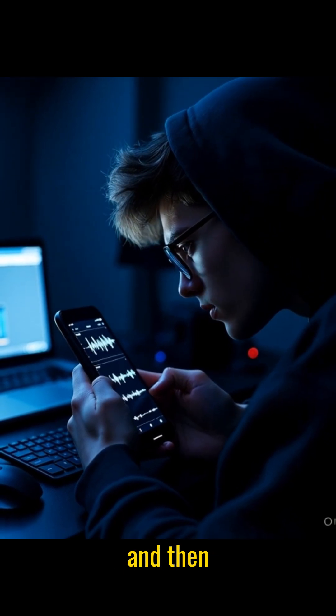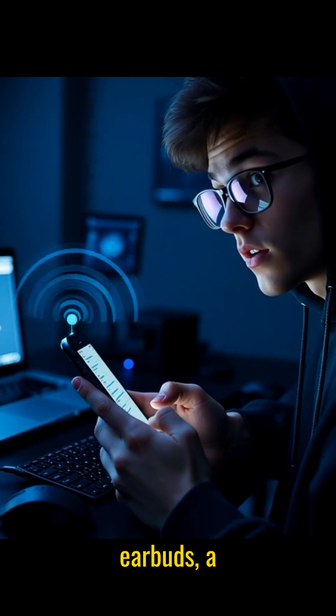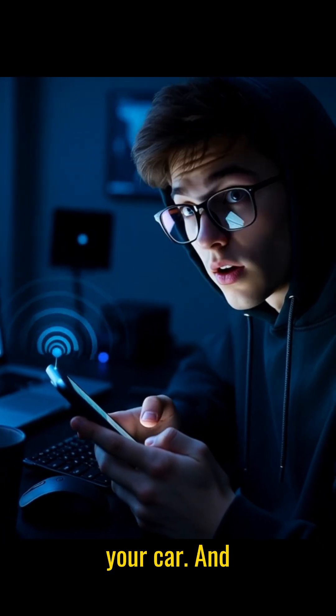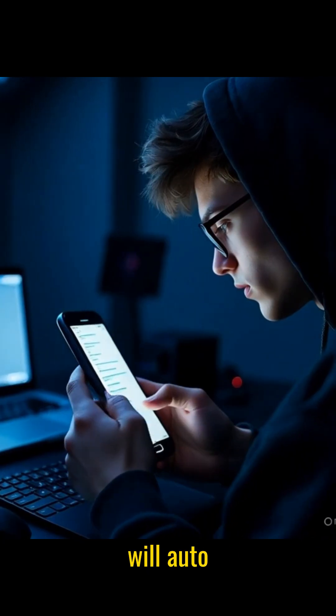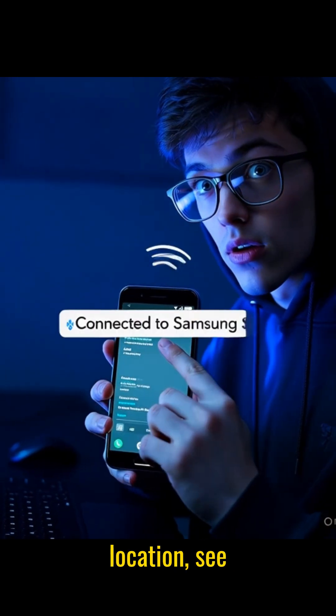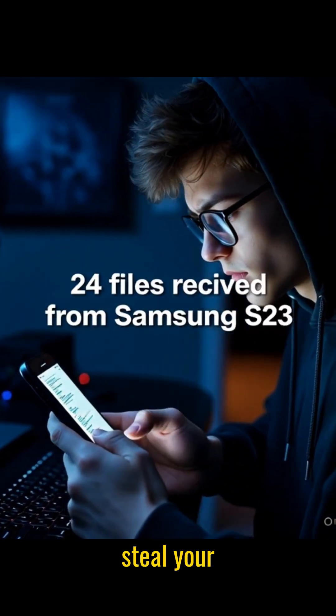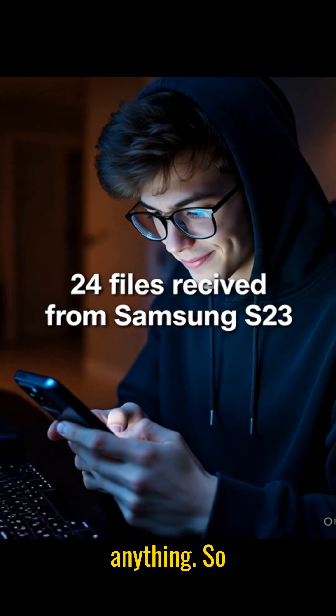Hackers scan those signals, find your phone, and then pretend to be a device you've connected to before — like earbuds, a speaker, or your car. And guess what? Many phones will autoconnect without asking you. Once connected, hackers can track your location, see your device details, and even push fake pop-ups to steal your info. And you won't notice anything.